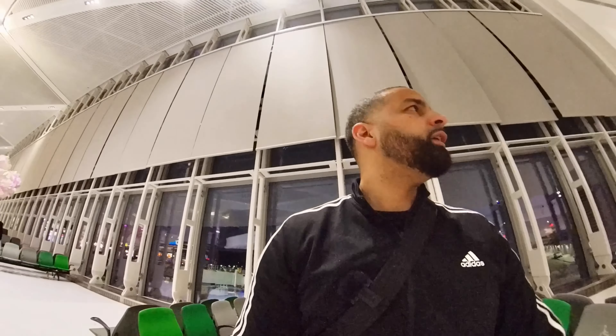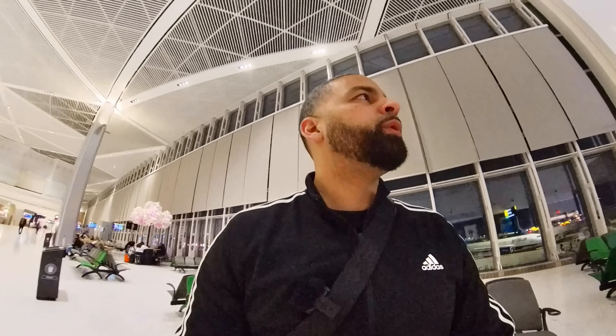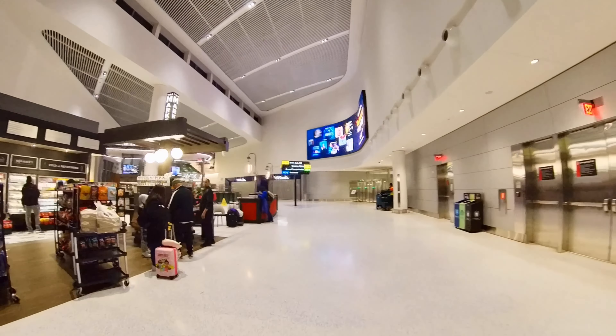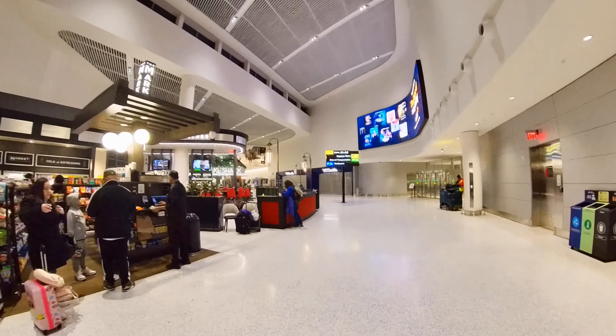I am over here at Newark Liberty International Airport. Check out the airplane I'm about to take — JetBlue. Pretty nice-looking airplane. This is a nice airport, guys. Let me show you around a bit. It's nice and clean, and they got a nice little convenience store right there.